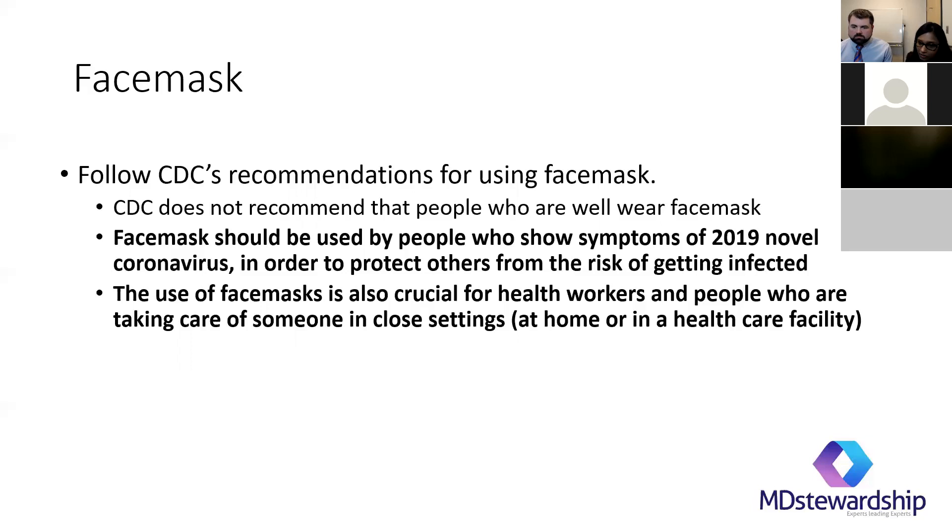Question: Do we need to get nasopharyngeal swabs from the state lab for this test, or can we use our own? You can likely use your own nasopharyngeal swab, but anytime you're going to run a COVID-19 test, you'll probably first call your local health department and they will guide you through the process.